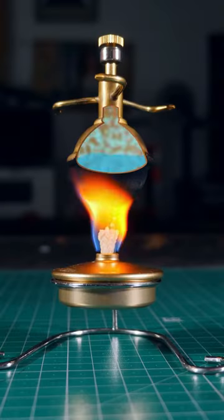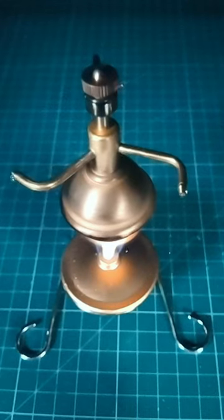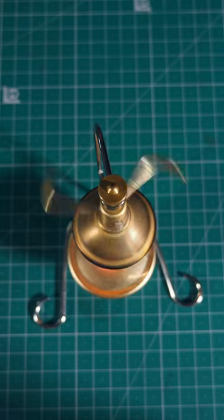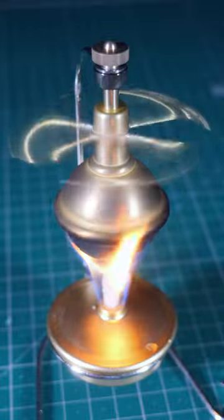Inside the structure you insert water, that will be warmed up by the external flame. Once that water turns into steam, it has no other option but to escape through the tiny nozzles placed in the arms arranged tangentially to the center of rotation. These arms act as micro rockets that propel the entire device around itself.